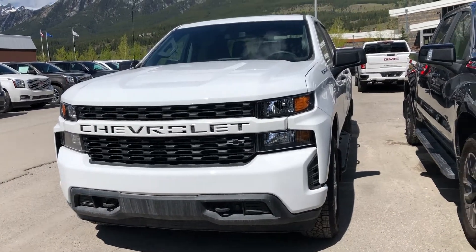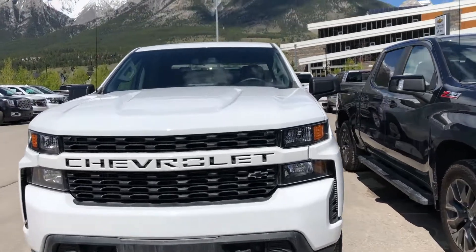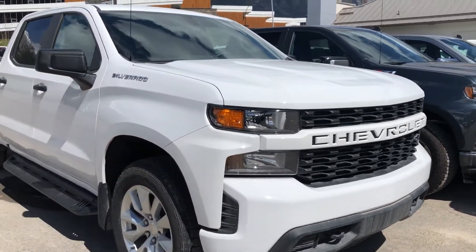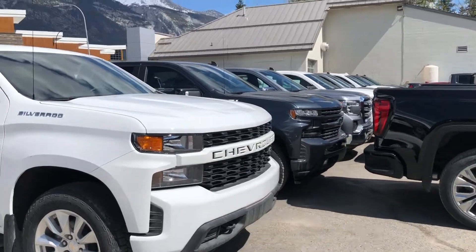I'm the Wolf Canmore located in Canmore, Alberta. Today we're taking a quick look at this beautiful 2019 Chevrolet Silverado 1500 Custom, powered by the 5.3 liter V8 mated to a six-speed automatic transmission.